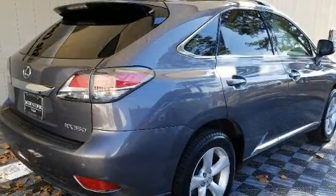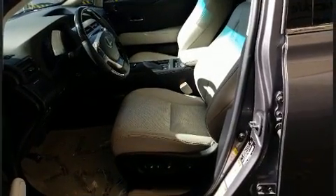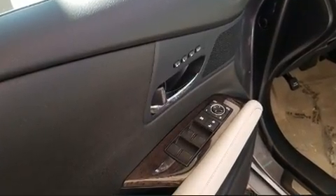Lexus prioritized comfort and style by including a built-in garage door transmitter, a power seat, a trip computer, an automatic dimming rear-view mirror, power door mirrors and heated door mirrors, and air conditioning.